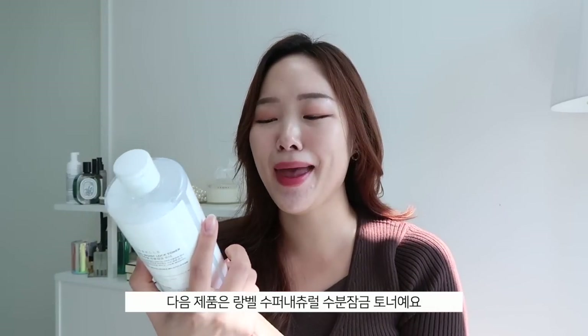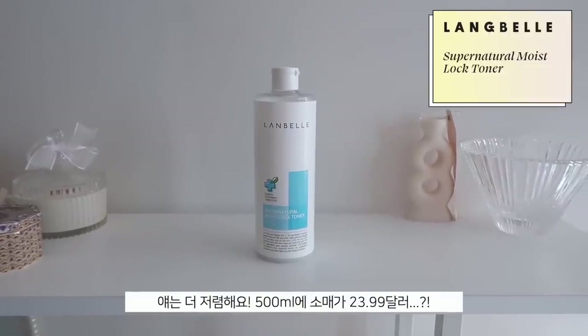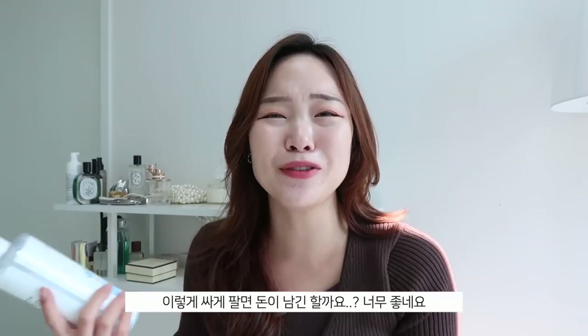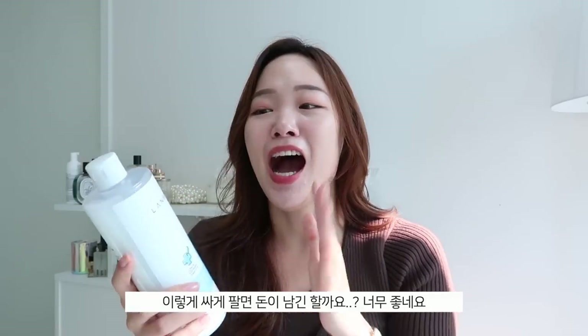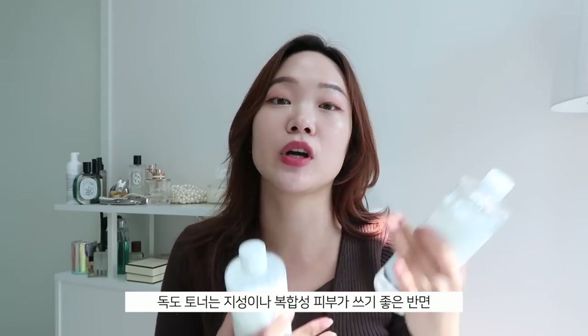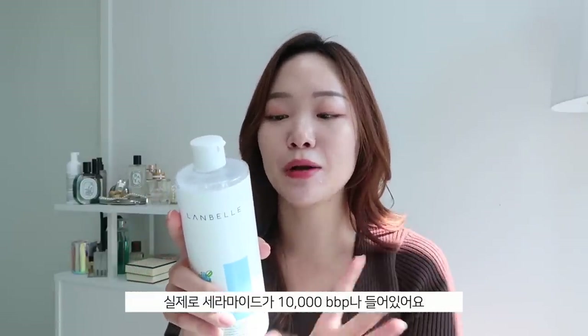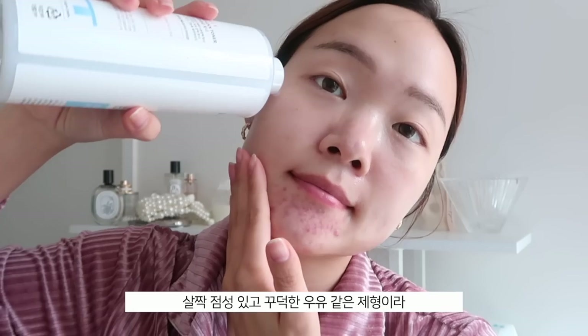The other toner is the Lanbel Super Natural Moisture Slack Toner — even more affordable at $23.99 for the same 500ml. I recommend this more for drier skin types or those with dehydration, or if you like a bit of glow. It has not only ceramide but also hyaluronic acid to help strengthen the skin barrier, and it has 10,000ppm ceramide — more than the Tony Moly Mochi toner.